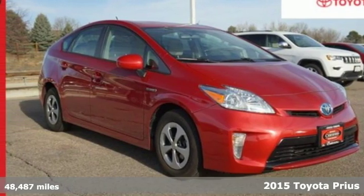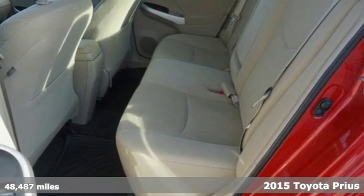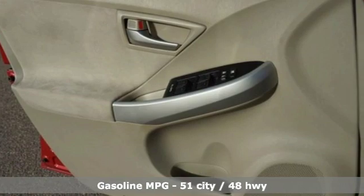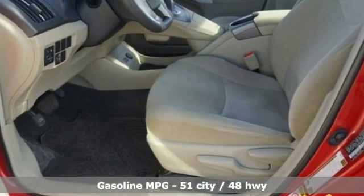Here's a certified 2015 Toyota Prius. An eco icon that smashes all preconceptions, this is the hybrid that started it all and continues to shatter expectations. And with features like these, every drive is a pleasure.